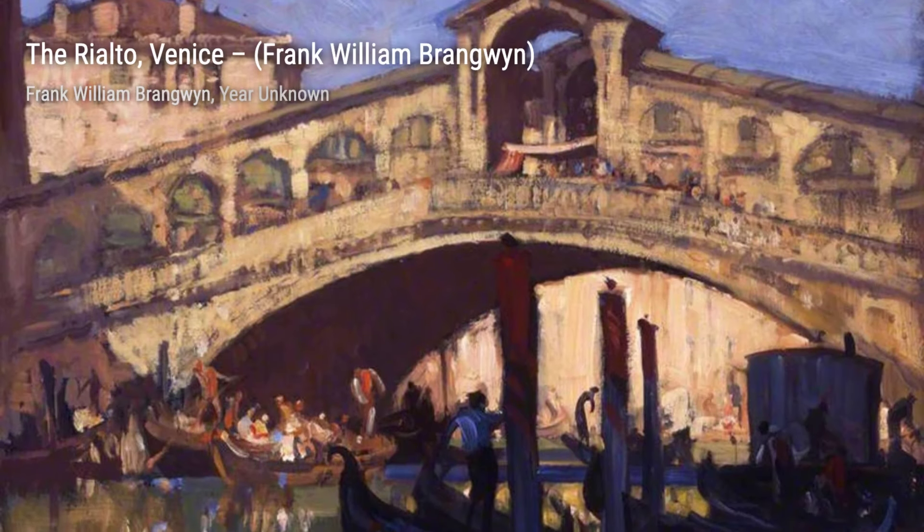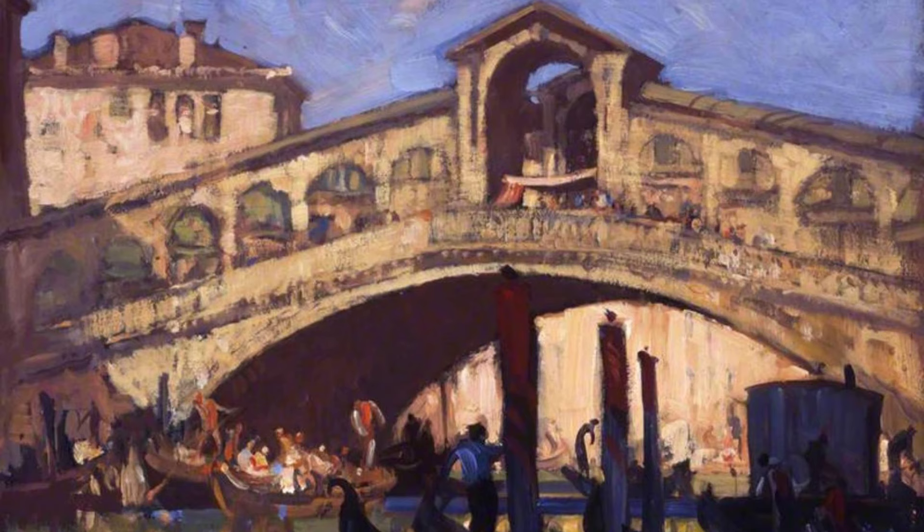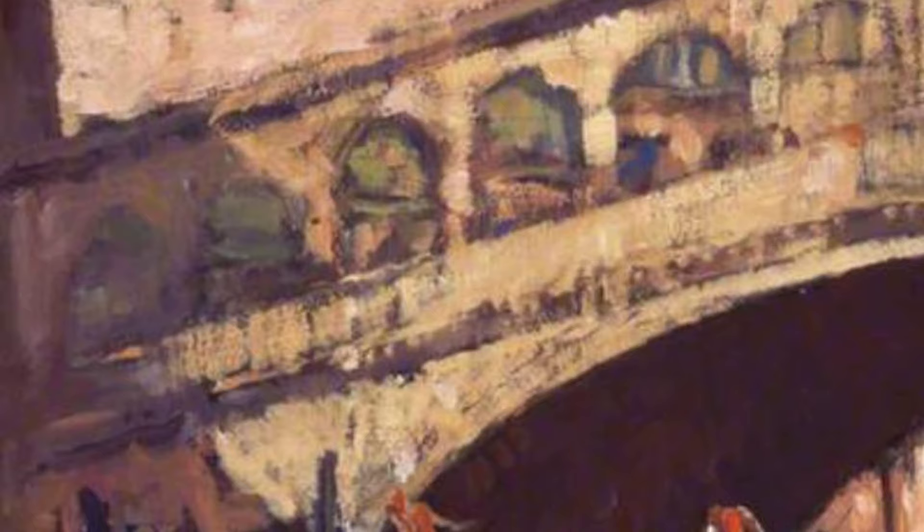Hey there, art lovers. Welcome back to VisArt, the channel where we dive deep into the world of artists and their incredible artworks. Today, we're going to explore the works of the talented artist Frank Brangwen.